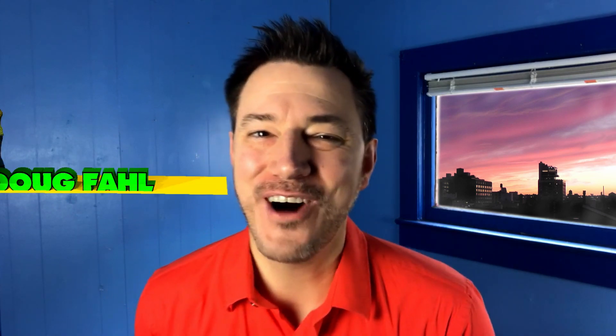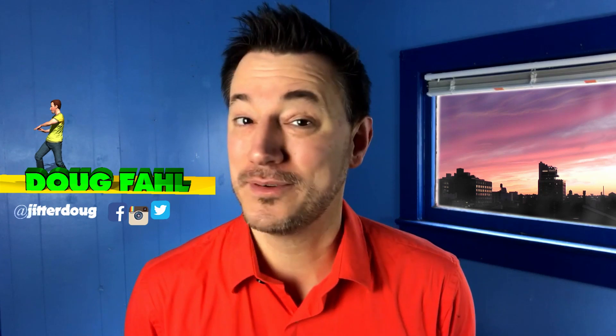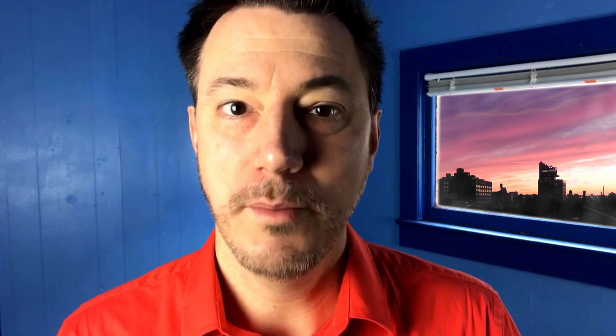Hey friends, how you doing? I'm Doug Fall, your augmented actor, helping you augment your acting career with tips, tactics, and tech. Remember to subscribe.